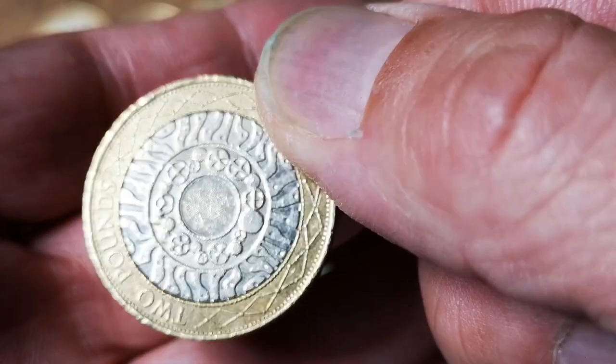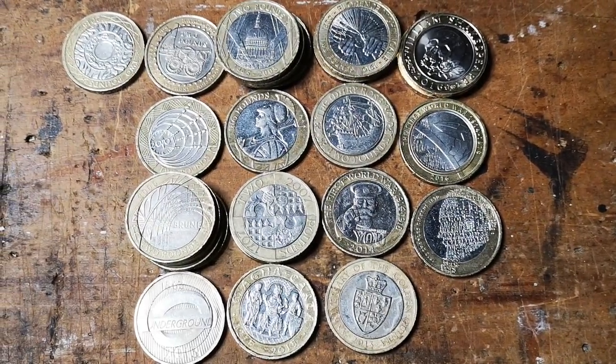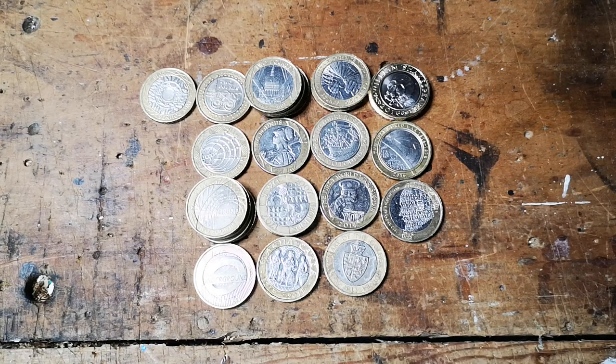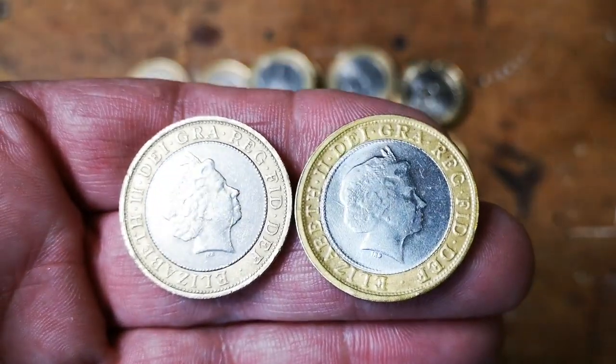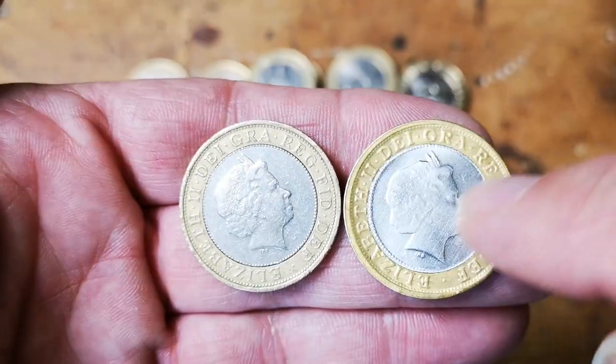That is the very last coin and that's it — so those are the finds from today, the finds from my very first two-pound coin hunt.